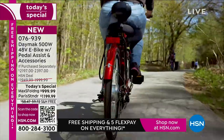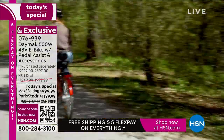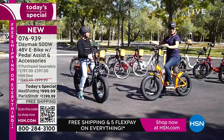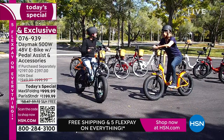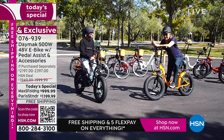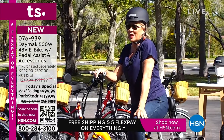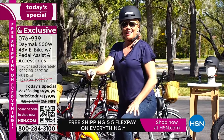My aunt and uncle have an RV — they used to pile in four-wheelers, and now they are huge electric bike owners. When they go to campgrounds they've never been to before, it's a whole new discovery. You see things differently when you can go on trails that are different from the roadways you typically take. I know for a fact I love my e-bike — it's one of the best things I ever did for myself. I can't encourage you enough. You will absolutely love it.